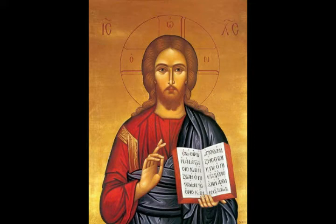Paul's pure conscience towards Corinth. For our boasting is this: the testimony of our conscience that we conducted ourselves in the world in simplicity and godly sincerity, not with fleshly wisdom but by the grace of God, and more abundantly towards you. For we are not writing any other things to you than what you read or understand. Now I trust you will understand even to the end, as you also have understood us in part, that we are your boast as you also are ours in the day of the Lord Jesus.